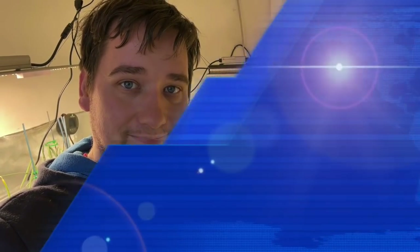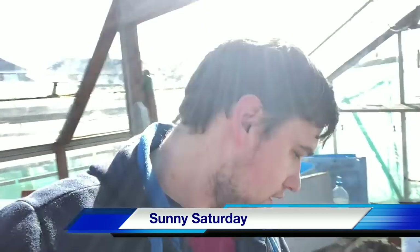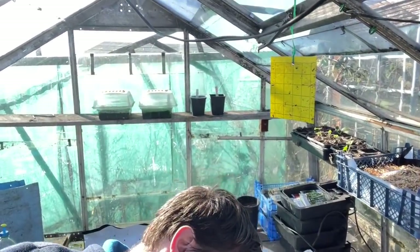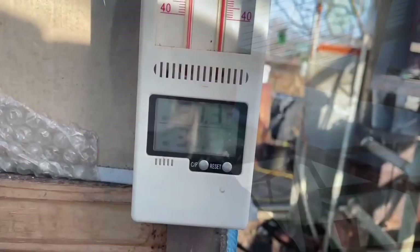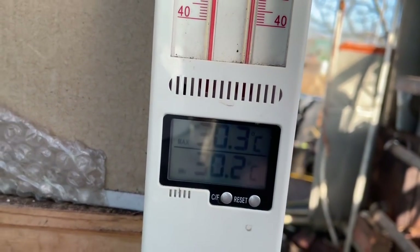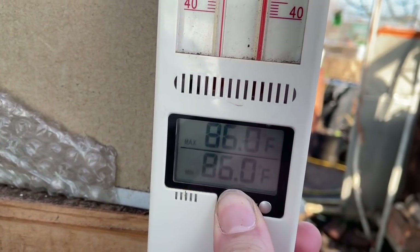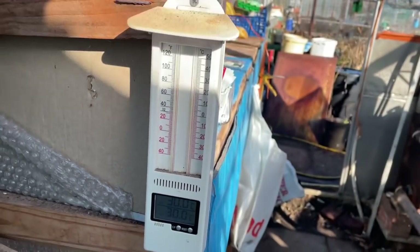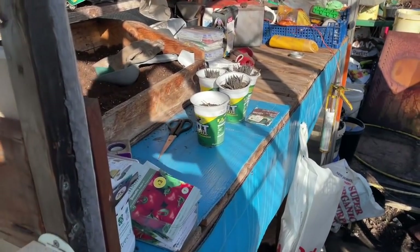What an absolutely lovely Saturday morning — the sun is absolutely shining. It is currently 37 degrees in here, 30 degrees in the greenhouse — 30.3, that's 86 Fahrenheit. Absolutely lovely and warm. I've been down to the allotment hut this morning.